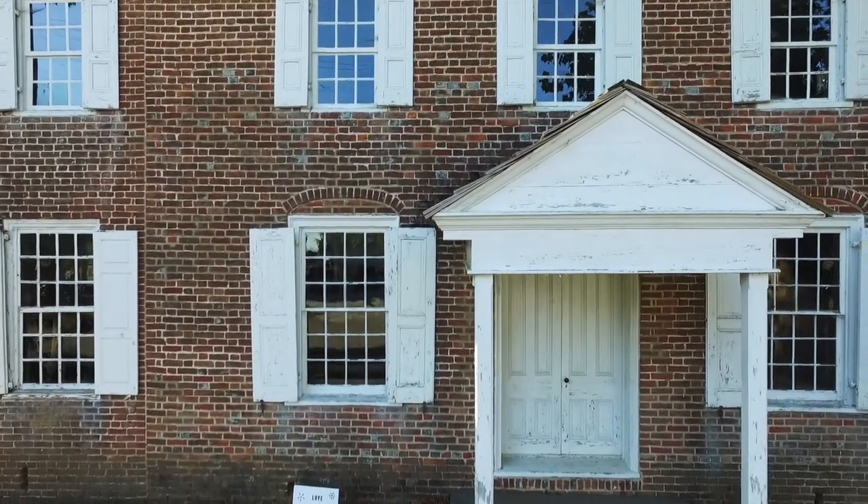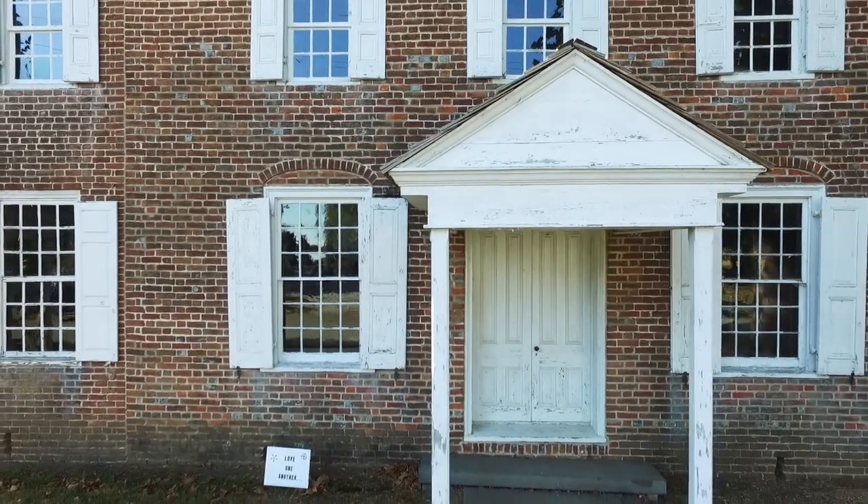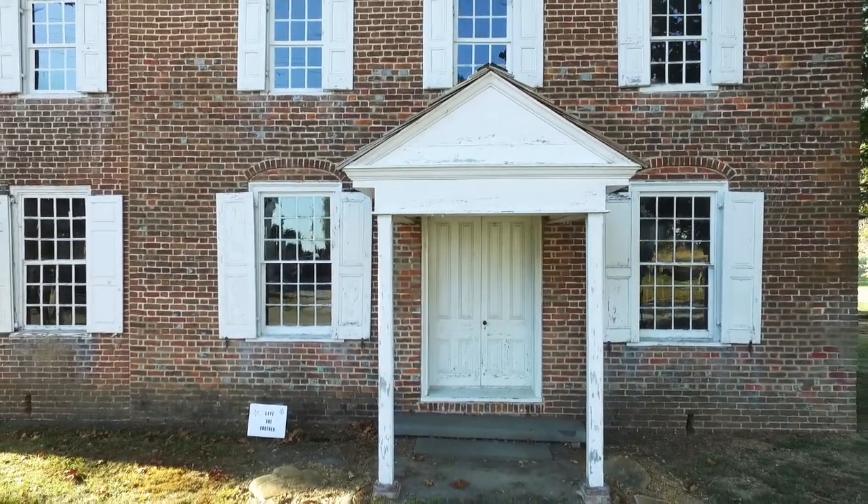This meeting house is old and it needs some tender loving care. We've just completed a preservation plan by a preservation architect that gives us a good idea of what's working and what's not working, and we've got a plan to move forward on that.